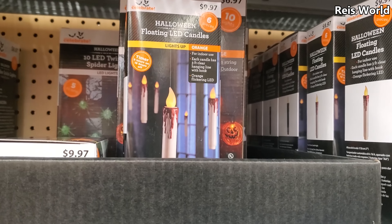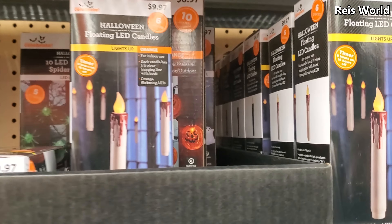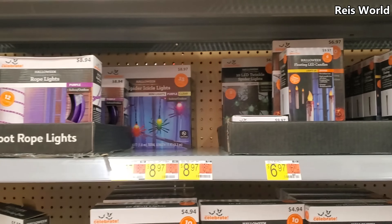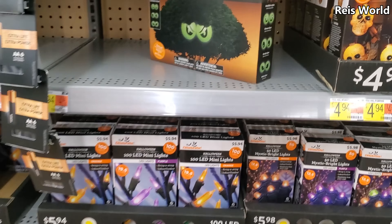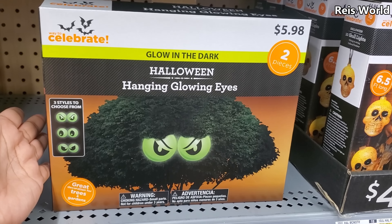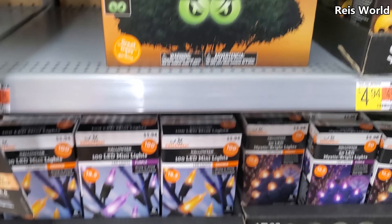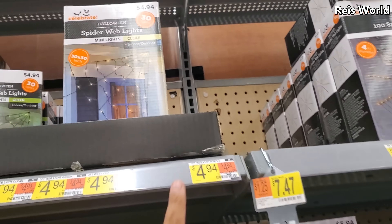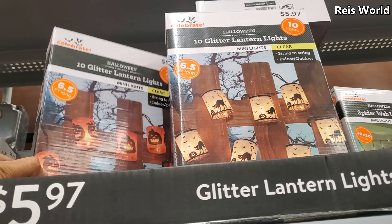A little bloody Harry Potter thing — yeah, it reminds me of the candles in Harry Potter. They had a massacre at the dinner table. Look at that one — hanging glowy eyes, $5.98. I like the eyes at CVS too — those are neat. And they do have the web, and they do have the pumpkin and cat for $6.